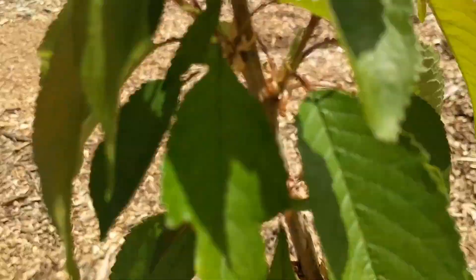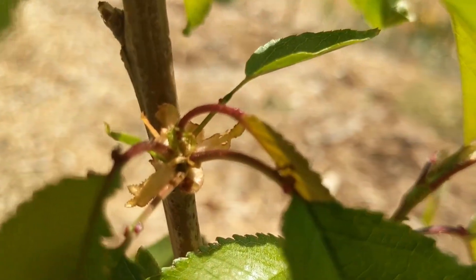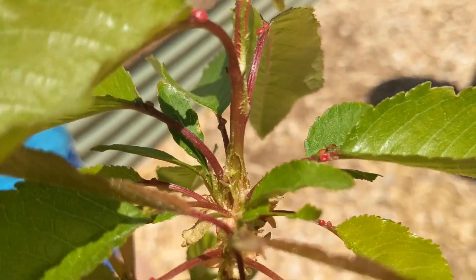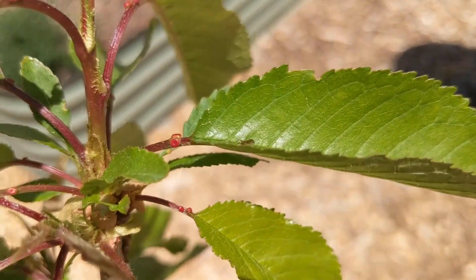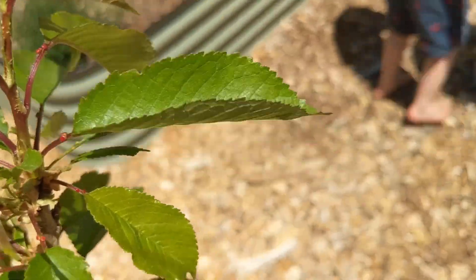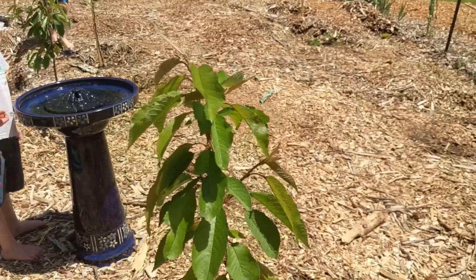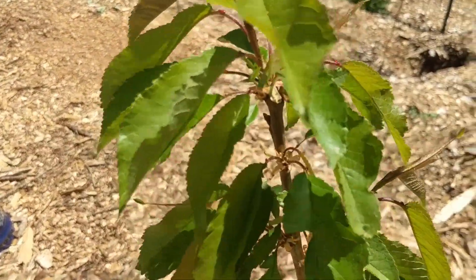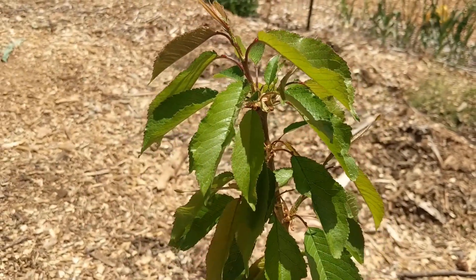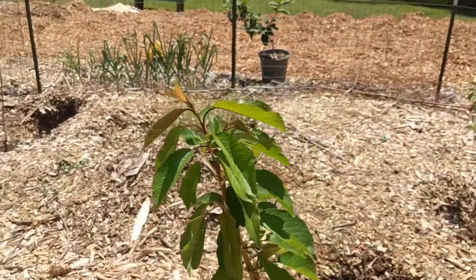Over here, there are some ants on these little tiny red things — this is one of our cherry trees. What happens is the cherry trees make these little red things that put out some sort of sweet substance that the ants like. Because the ants find this food source, they become very territorial and protect the tree. So any bugs that want to come and eat the tree, the ants will chase off. It's a symbiotic relationship between the ants and the tree.